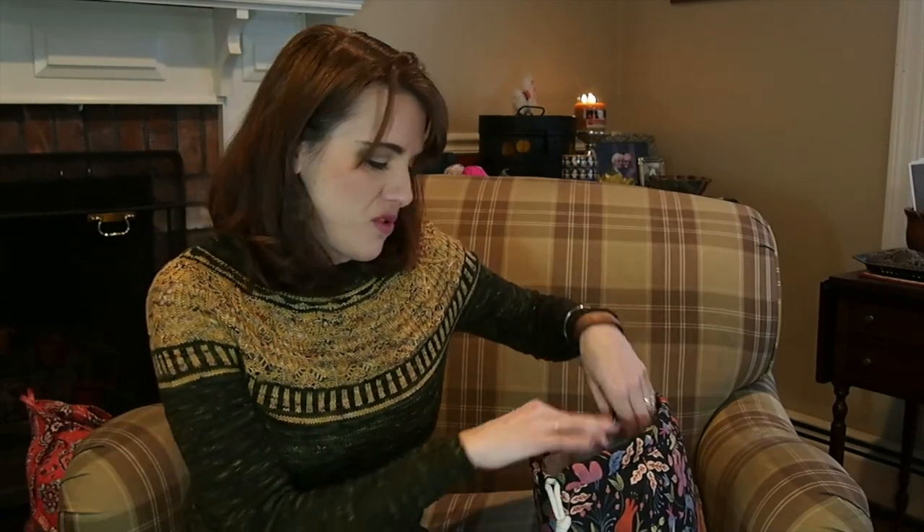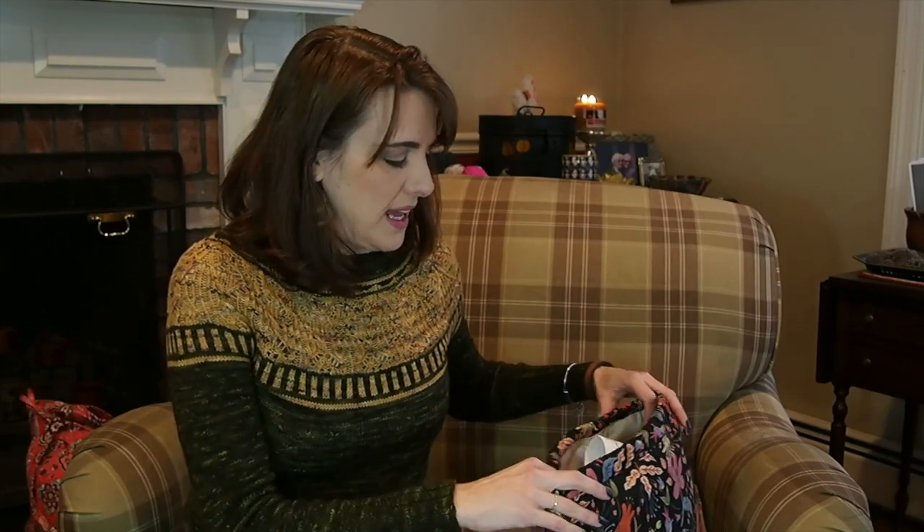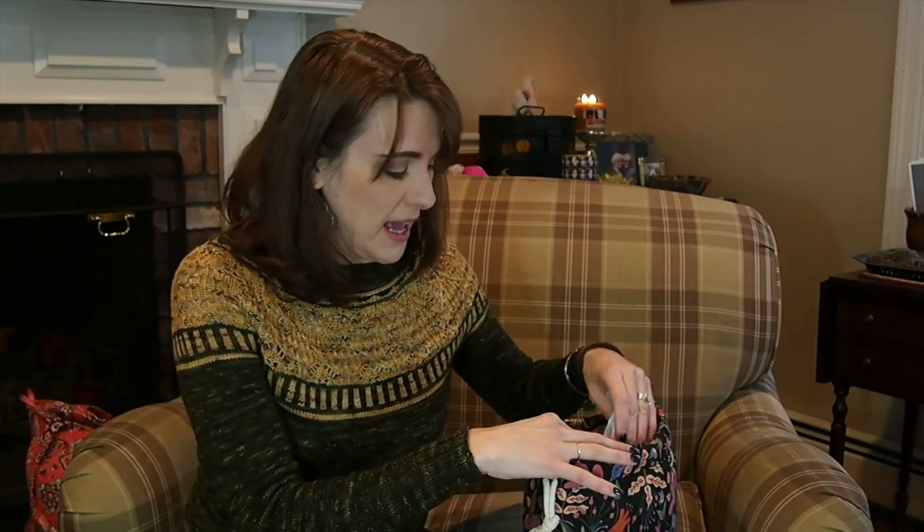One more wedge and then I get to the brioche, which I'm extremely excited about. There are increases in the brioche section, and Stephen West did videos for each section to show you how. I'll be watching his video on the increases when I get there. The Woolen Vine was the first time I ever did brioche, and I was lucky there were no increases in that shawl — so this will take it to the next level.